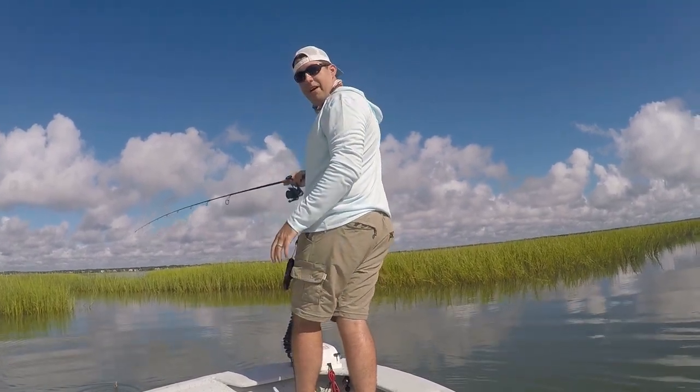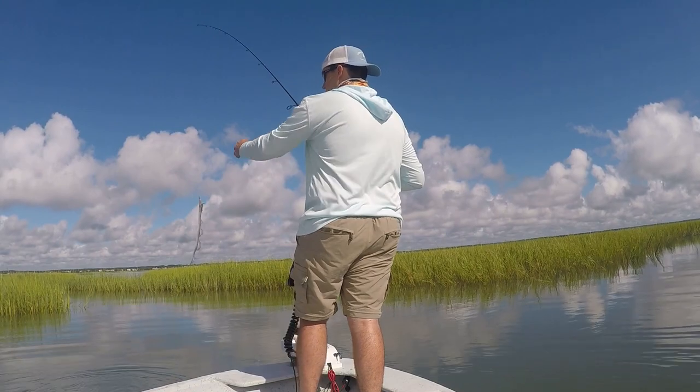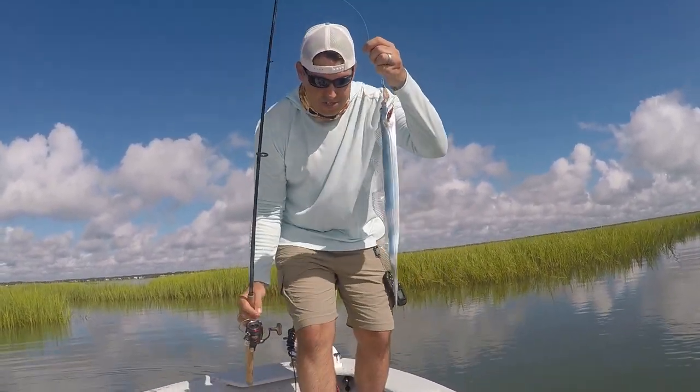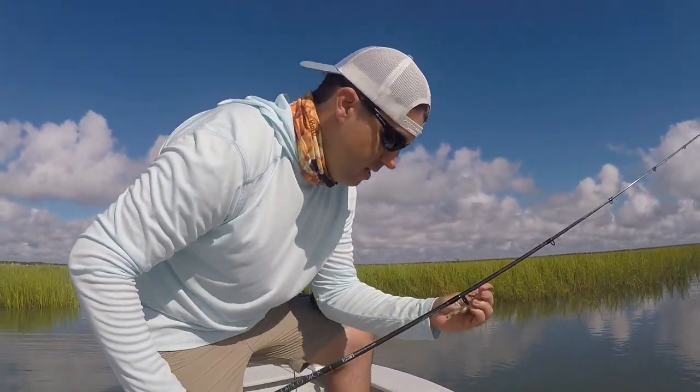You are kidding me right now, this is ridiculous! You guys aren't going to believe what I just caught. I just caught a ribbon fish in the middle of the creek. Oh my gosh, that is wild, that is crazy!